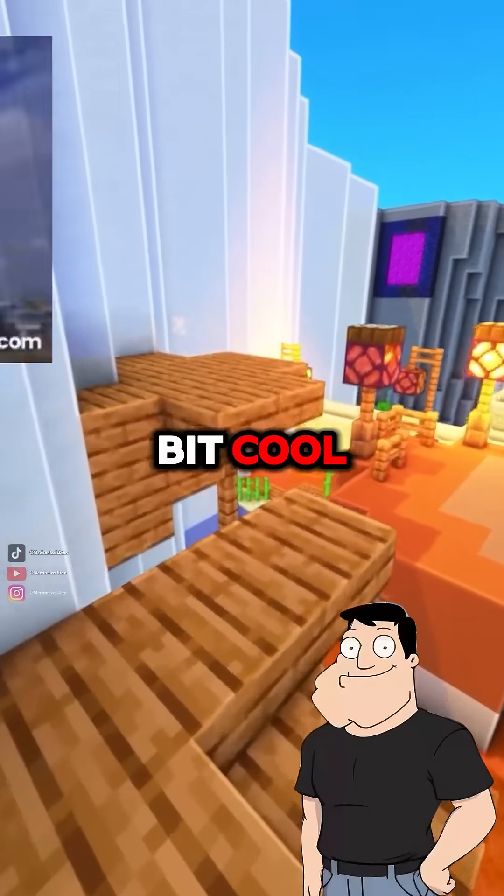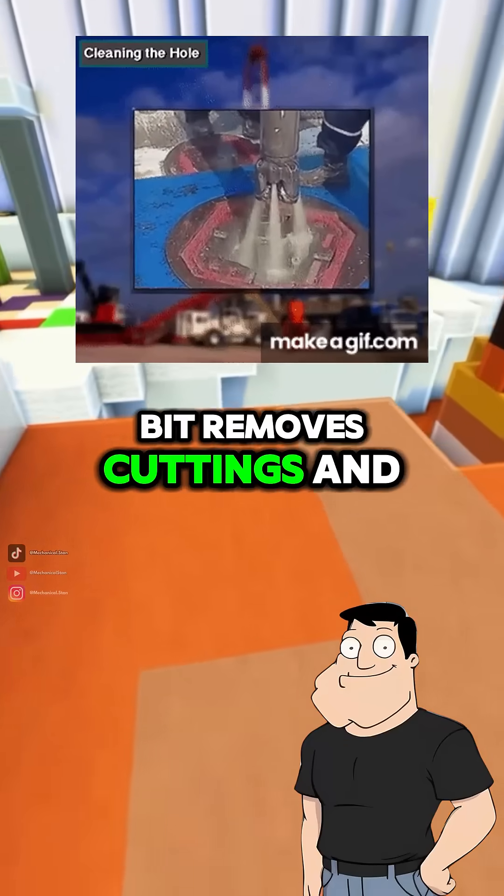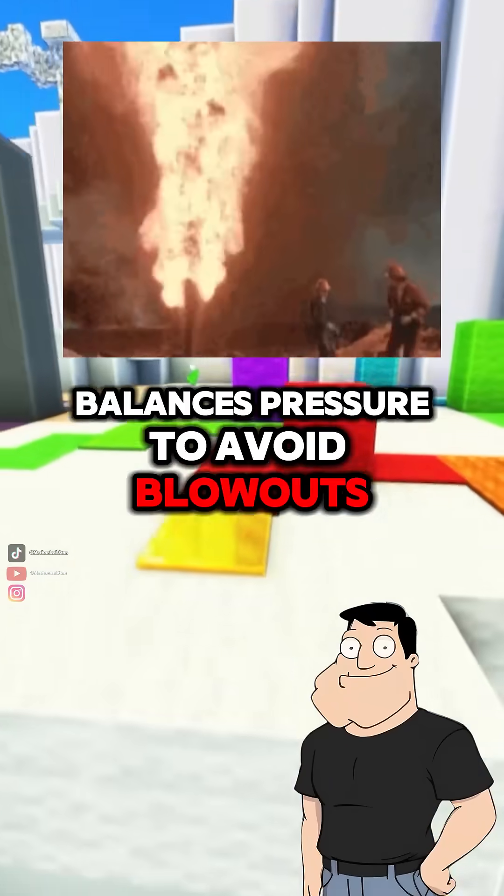How do they keep the bit cool? Engineers pump in drilling mud, which cools the bit, removes cuttings, and balances pressure to avoid blowouts.